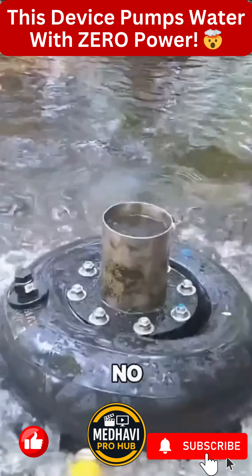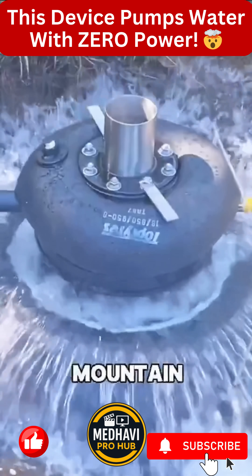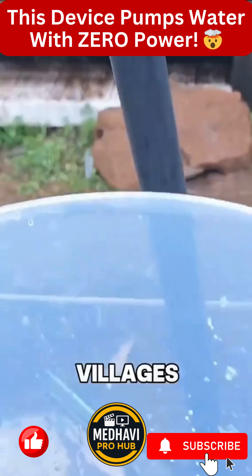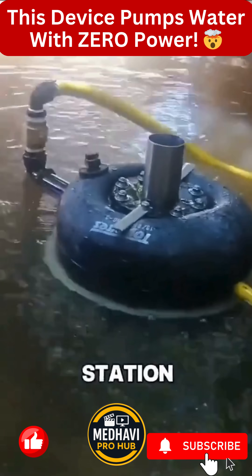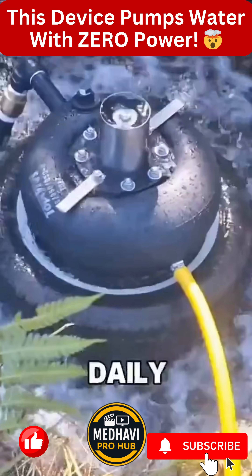No motor. No fuel. Almost no maintenance. In remote mountain regions, this principle has been used for decades to bring fresh water to farms and villages. It's like a silent pump station, using the simplest laws of physics to solve one of the hardest problems in daily life.